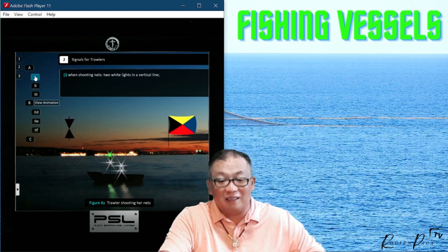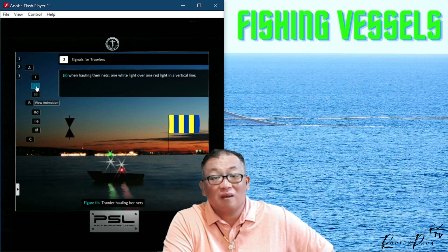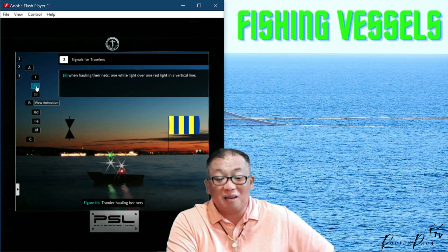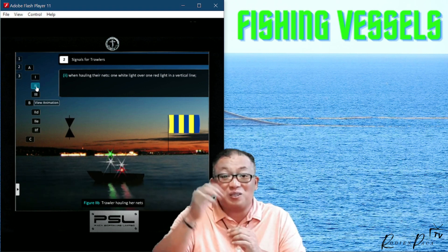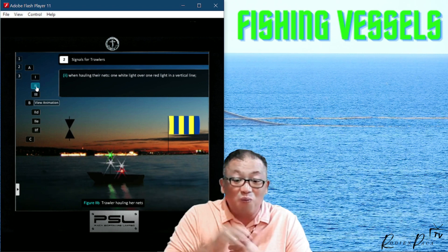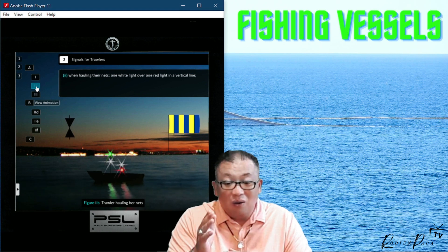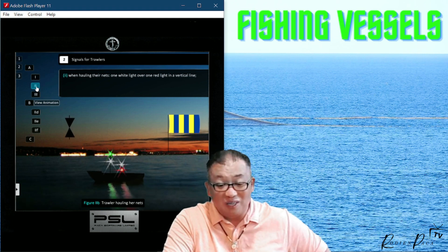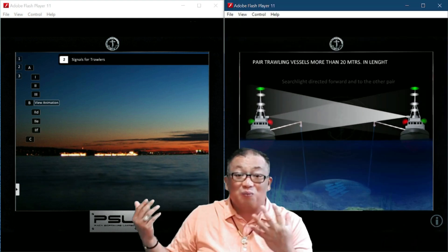Now for hauling the nets: the Golf flag is shown in daytime — still a trawler, apex together on the cone. We have the green over white and the white over red, meaning one white light over a red light — they are hauling their nets. More fish are coming.